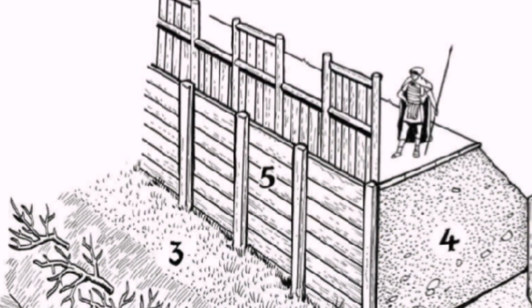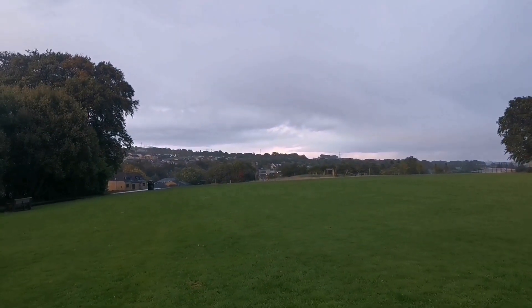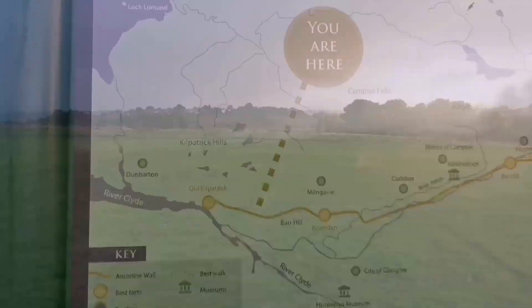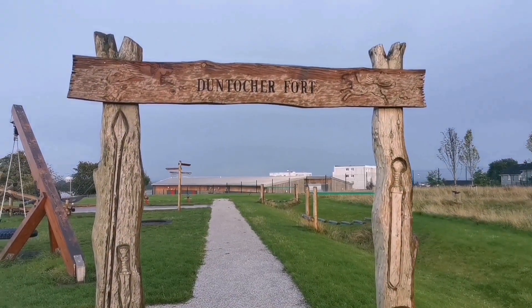In front of us down here is the Clyde on the west coast of Scotland. The Antonine Wall would have headed all the way to the Forth on the east coast. As you come up the hill it's easy to see why they built it here. Apparently there were about 10 fortresses or little forts dotted along the Antonine Wall and around 5,000 troops. There's a children's playground over there - we're standing on what would have been the fort.